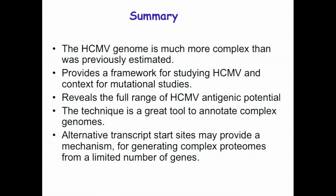To summarize, the CMV genome is much more complex than previously estimated. Our work provides a great framework for studying CMV and context for mutational studies. We identified many short proteins that, even if not functional as peptides, should have a major effect on the antigenic potential of CMV, as they are likely presented on MHC class I. This technique is a great tool to annotate complex genomes, especially complex viruses with many overlapping genes, and alternative transcript start sites are very important for temporal regulation of viral gene expression.